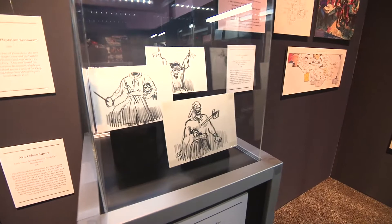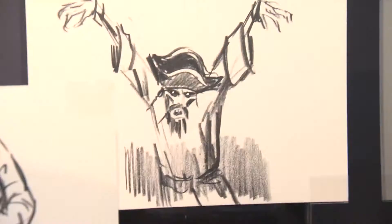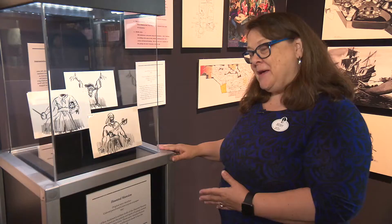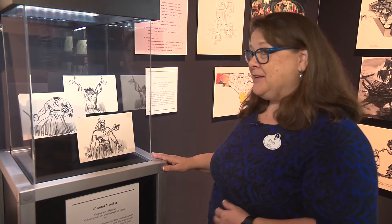These three renderings are really rare — we have never shown them before. They're images that Ken Anderson did of pirate ghosts, created initially to put into the Haunted Mansion in 1957. Of course they never made it into the mansion, but pirates went into Pirates of the Caribbean ten years later.